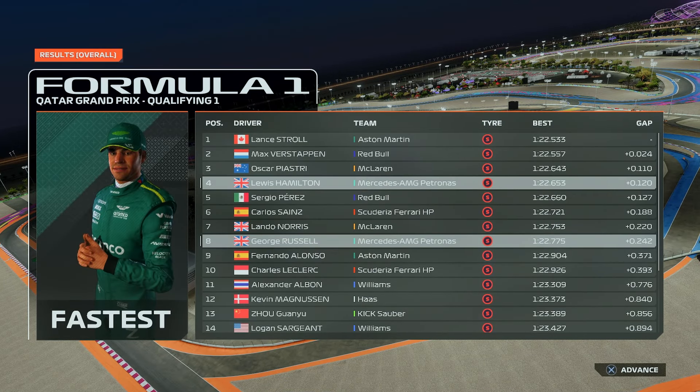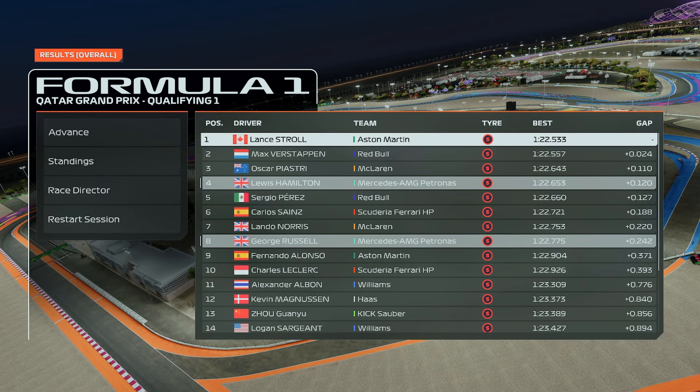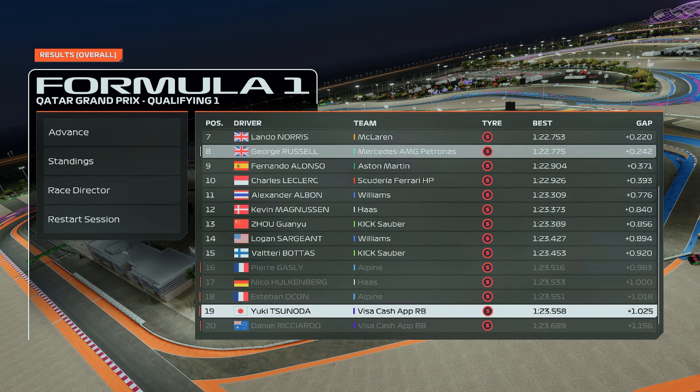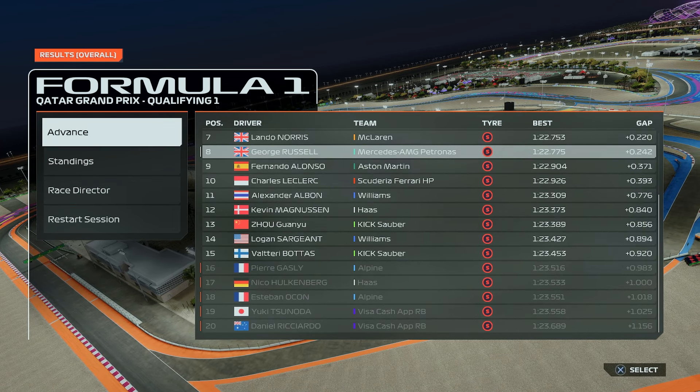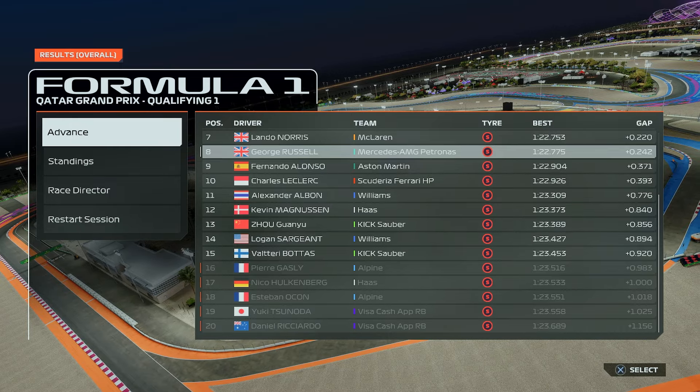I didn't show you the lap, but we finished Q1 in P4. George Russell coming through in P8 — just completely in the zone, didn't even look up. Daniel Ricciardo, Yuki Tsunoda out in qualifying, along with Ocon, Gasly and Nico Hülkenberg.